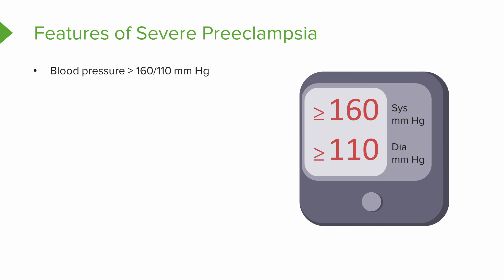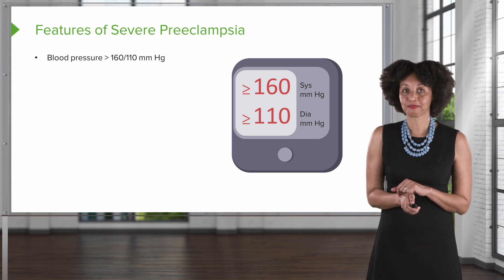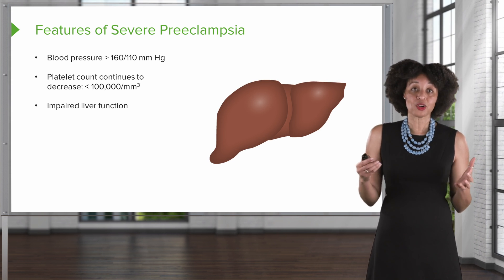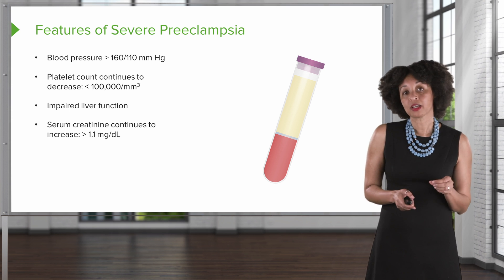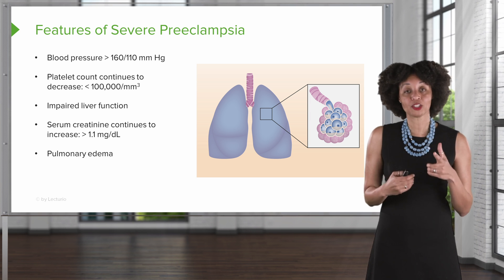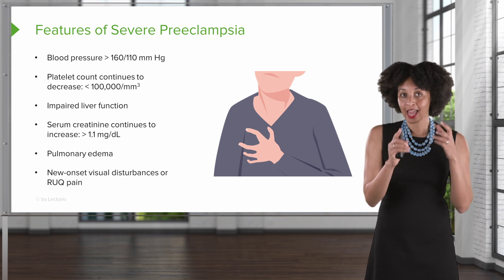Now let's talk about the features of severe preeclampsia — there's no moderate preeclampsia, just these two. The features include a blood pressure greater than 160 over 110, thrombocytopenia where platelet counts drop below 100,000, and impaired liver function that you might see on labs. Serum creatinine levels continue to increase above 1.1. Think about leaky vessels in the lungs and pulmonary edema — that's associated with severe preeclampsia. And new onset visual disturbances: scotoma and blurry vision.